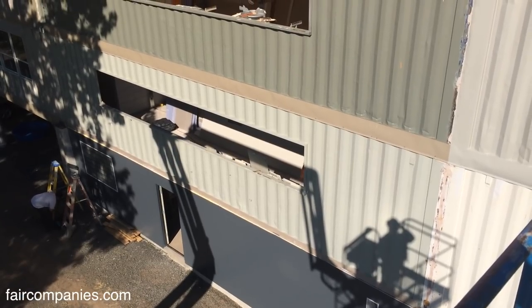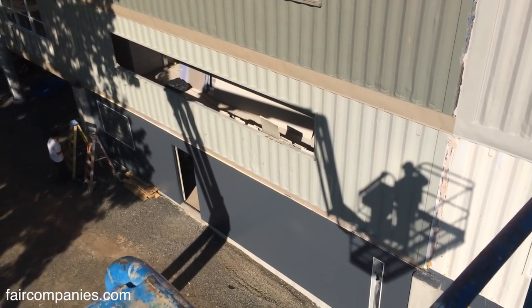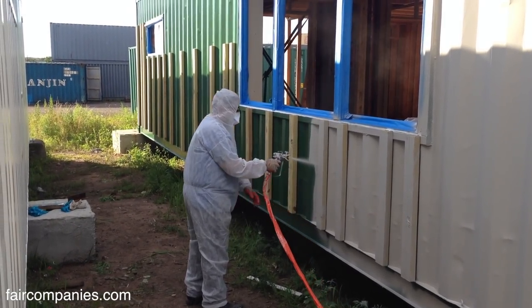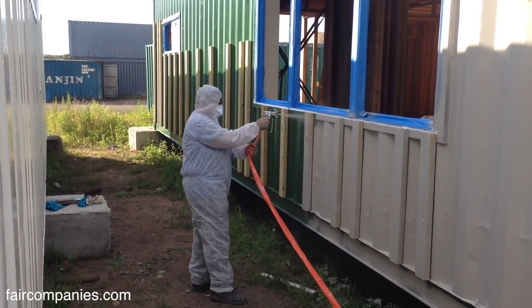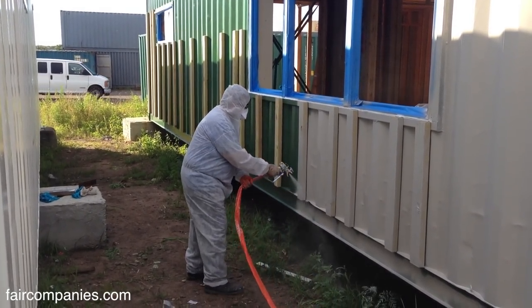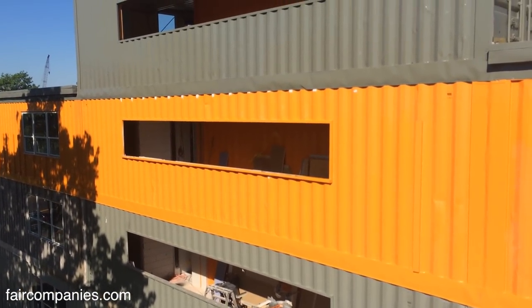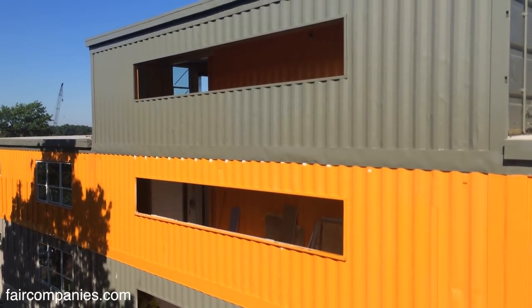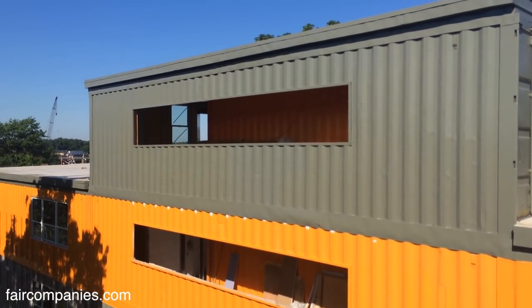The goal is to prefab as much as possible. While we were setting the boxes, we're still working off-site — painting the boxes before we get to the site, installing the windows. We set the building in stages; every floor takes eight containers. The third and fourth floor is eight plus three, so eleven containers.